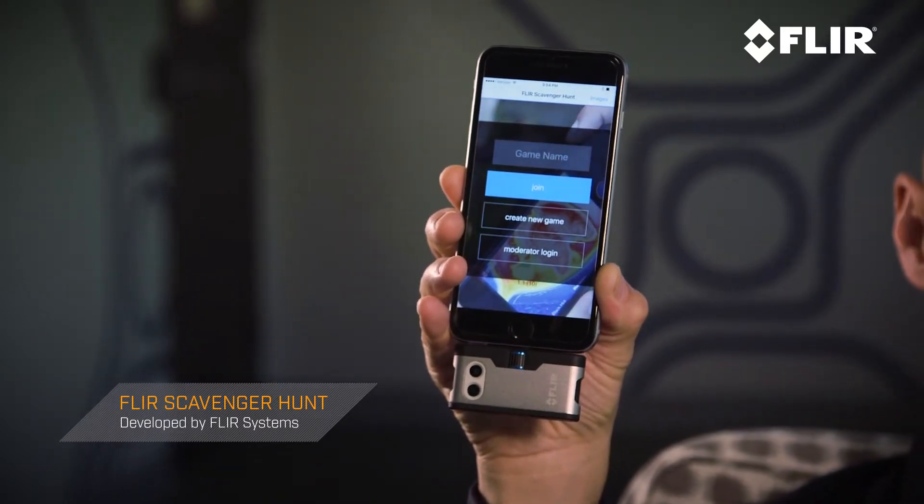It was developed by FLIR here in the United States and it's available on the iOS platform. What it does is it gives you the opportunity and the tools to set up a really fun online scavenger hunt.